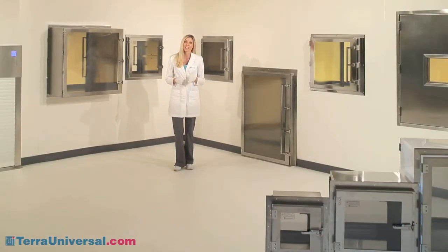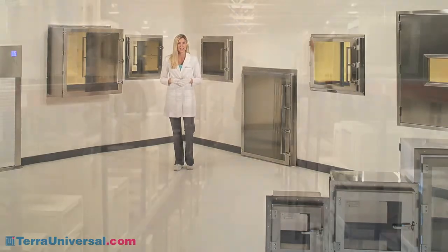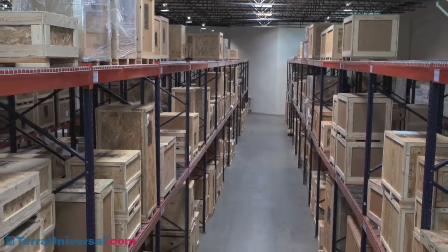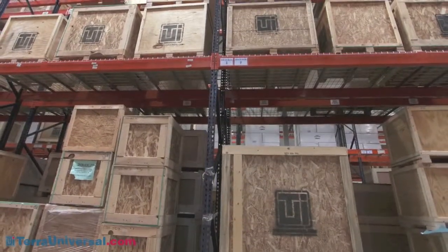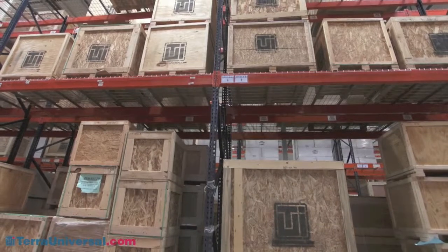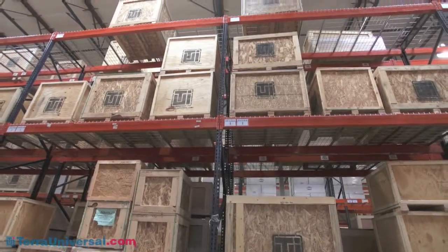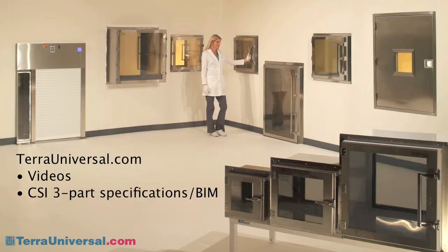Terra stocks dozens of these models for next-day shipping at its Fullerton, California manufacturing facility. These Buy Now models are fully configured, crated, and ready to load on the truck. They can be purchased directly from the TerraUniversal.com website. For other models or custom requests, submit a quote card at the site or call to discuss your requirements. Visit TerraUniversal.com for more information, including videos on the pass-throughs seen here, CSI three-part specifications, 3D building information models, pricing, and current lead times.